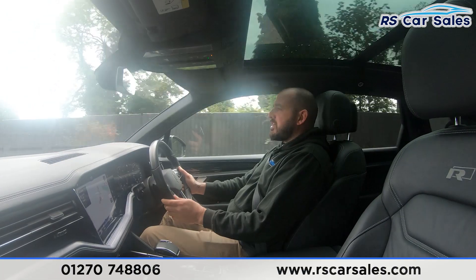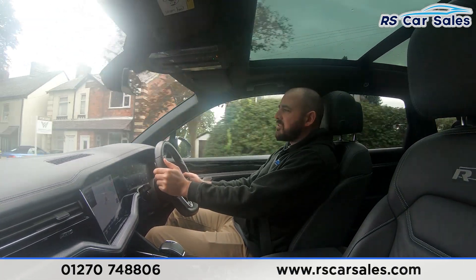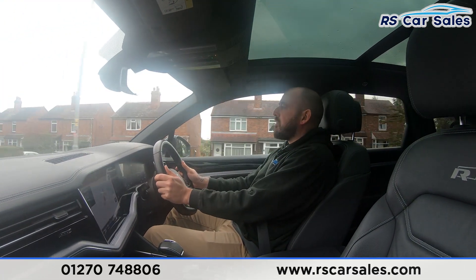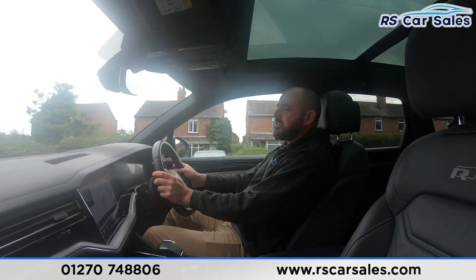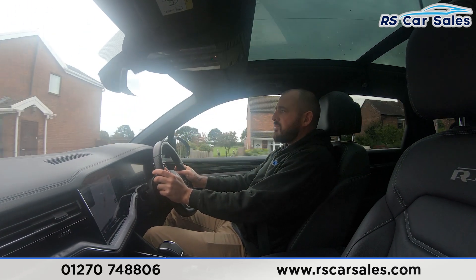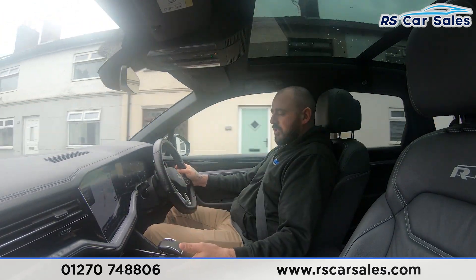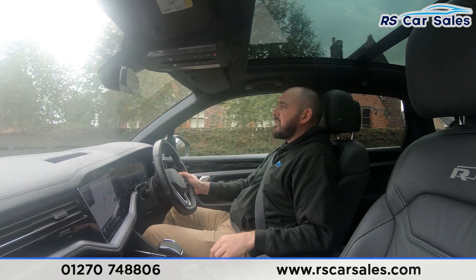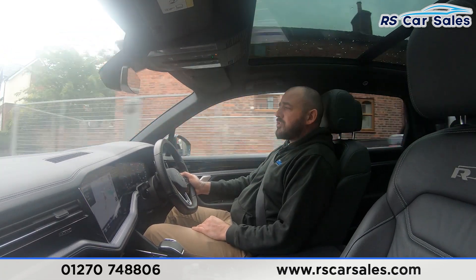The multifunctional steering wheel has the cruise control, speed limiter and paddle shift on the left-hand side, and the volume and dash functions on the right-hand side. We've got the large satellite navigation display in the centre. We've also got the cup holders with the automatic gearbox, drive select modes and the suspension control.